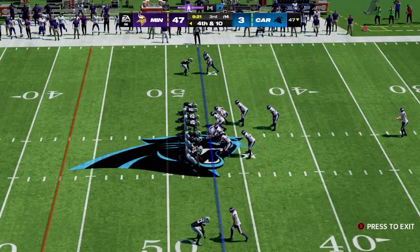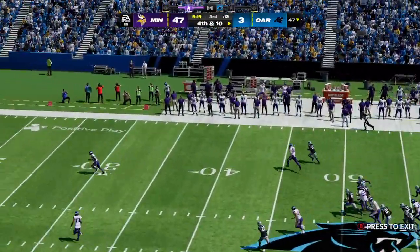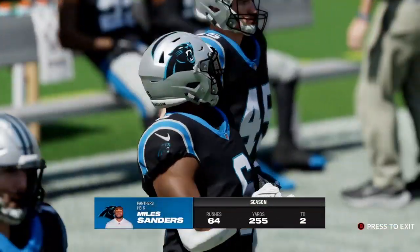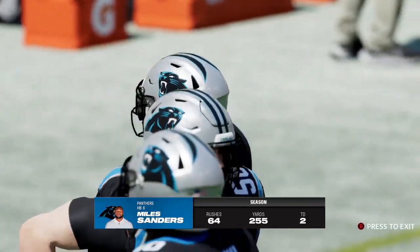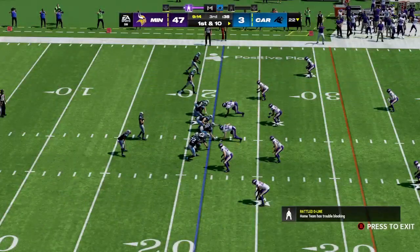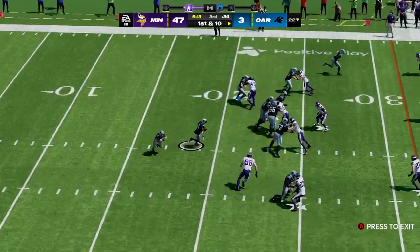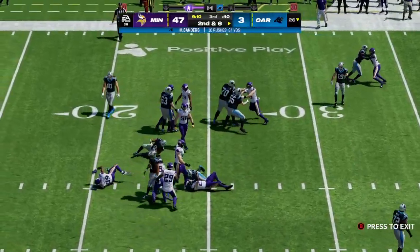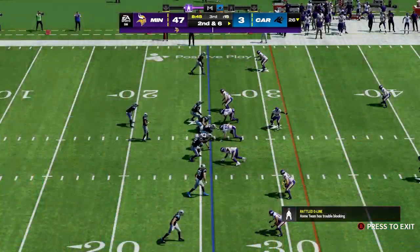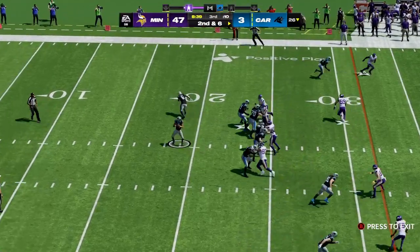Ryan Wright punts it away for the fourth time today — a directional kick going toward the sideline, no return, spotted just outside the 20. The Panthers take over offensively. This has been a tough one — they've struggled on both sides of the ball. One thing that's really plagued them is turnovers, and after that first turnover we worried things would snowball — and it certainly did, especially on the scoreboard. Another interception — he'll return it to the 24-yard line.